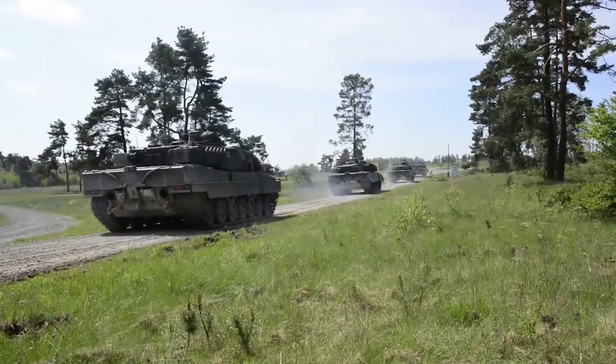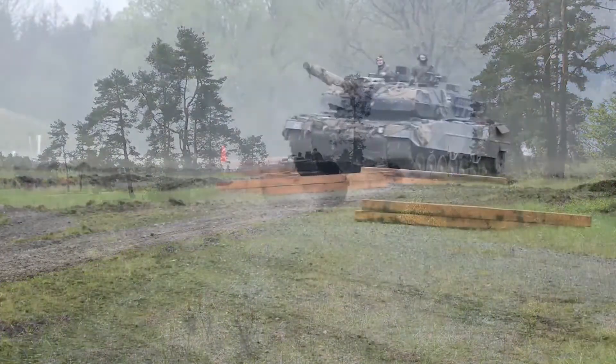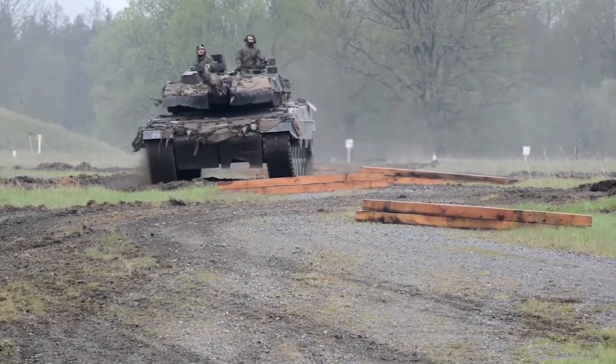That was the Top 5 Most Powerful Modern Tanks in the World. Thank you for watching Wealthasy. Please like and subscribe for more content just like this.